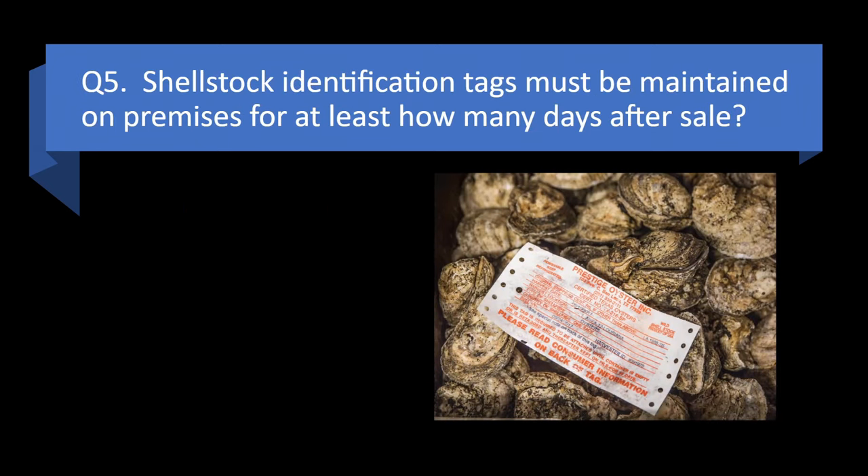Question 5. Shell stock identification tags must be maintained on premises for at least how many days after sale? 10 days, 30 days, 90 days, or 365 days? Answer: c. 90 days.